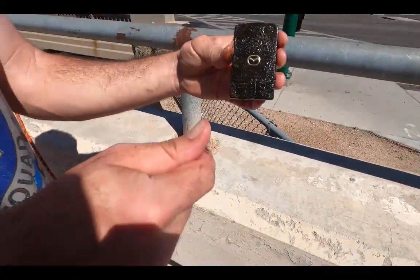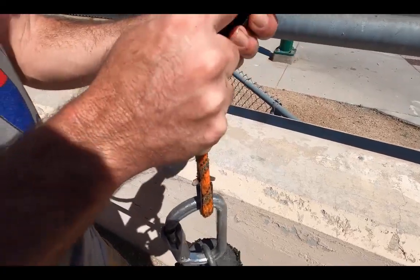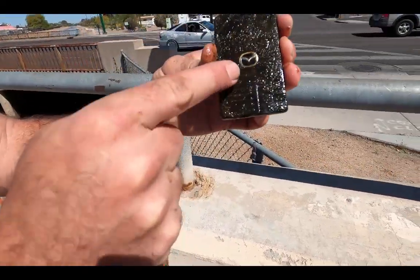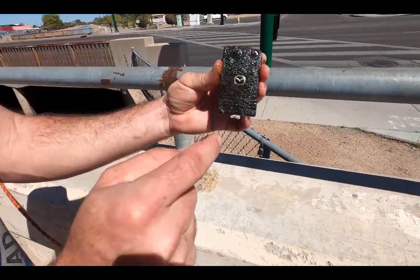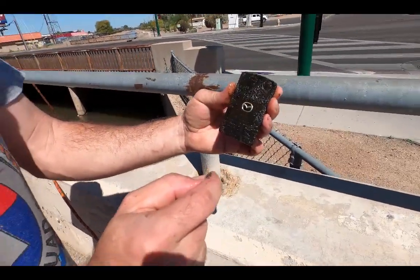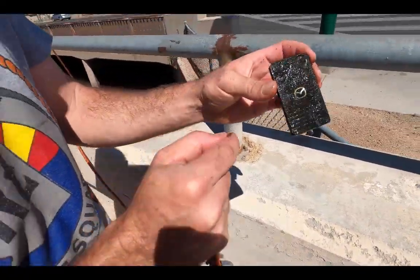We were just doing some Danny dipping — dipping in the water. Got some buttons out there. We found a Mazda newer model card key, kind of like the Tesla — pretty sick. That's our second key we've found; we also found a Mercedes key that had the fob.